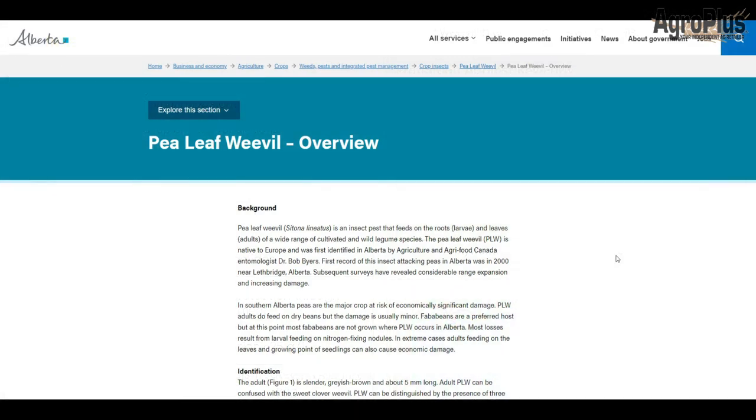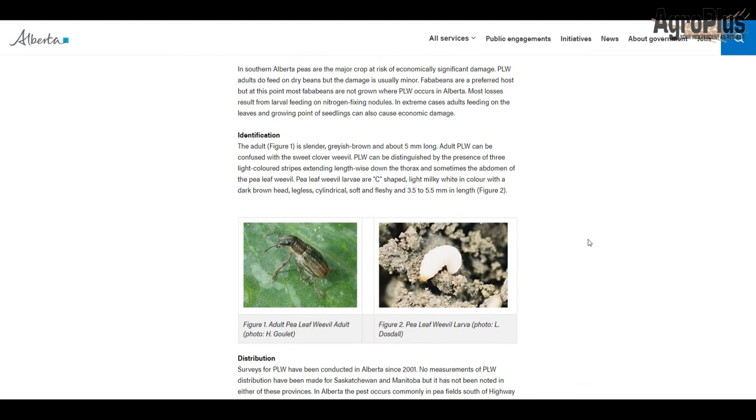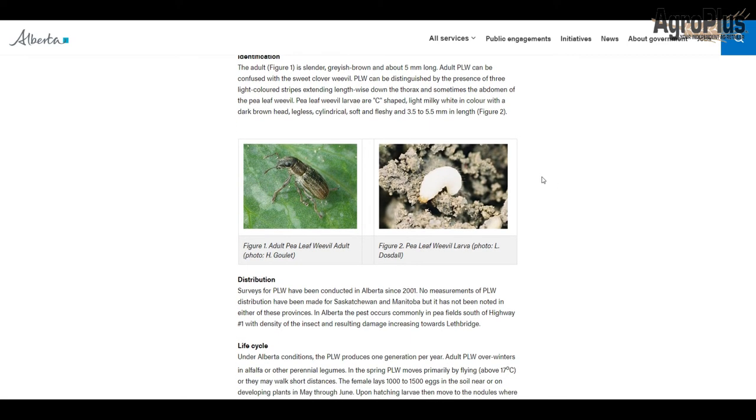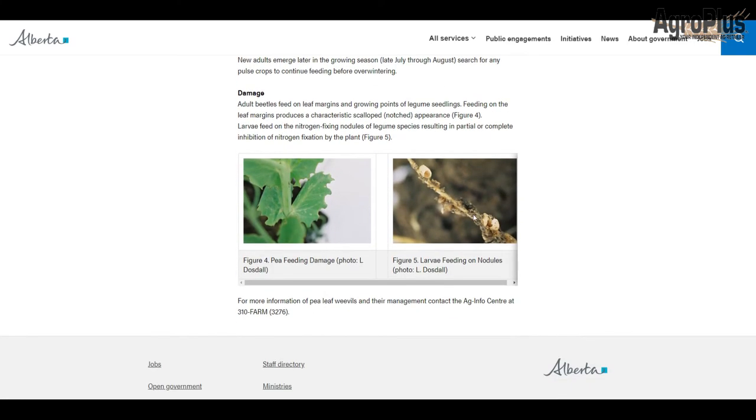When it comes to pulses, the main insect concern is the pea leaf weevil. This guy comes out of alfalfa, rangeland, and weedy areas in spring and can travel several miles when it smells a pea field. Adults mate and lay eggs at the base of the plant, and the larvae — little white maggots — hatch and go down to feed on the nodules as they're forming on the roots. This affects nitrogen uptake, severely stunting and damaging yield. Adults feed on leaves leaving trademark notches, but by the time you see that, the eggs are already laid — spraying at that point is basically revenge spraying.